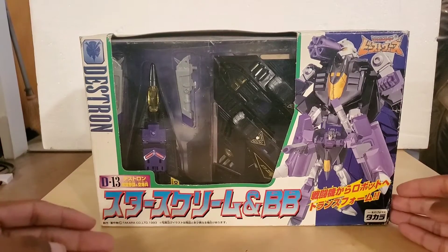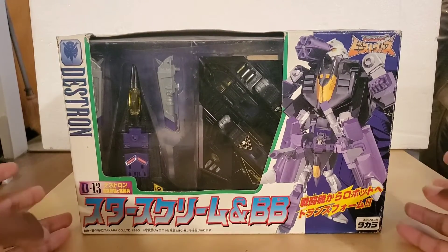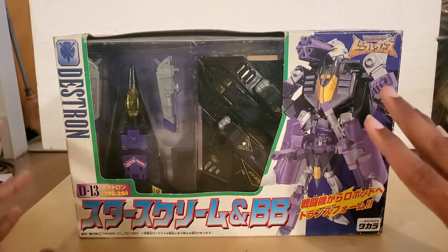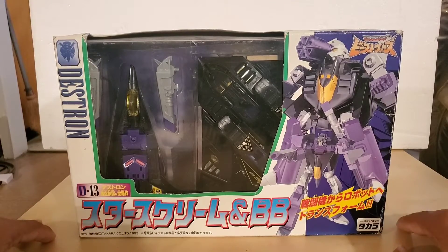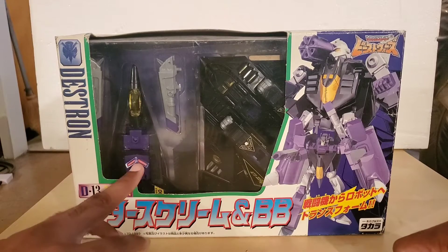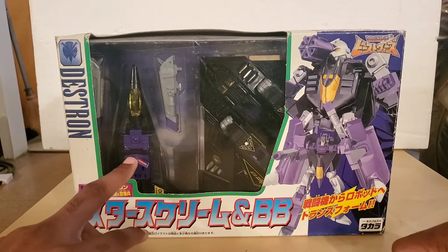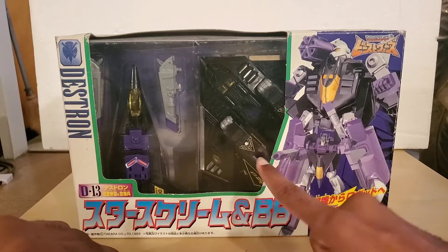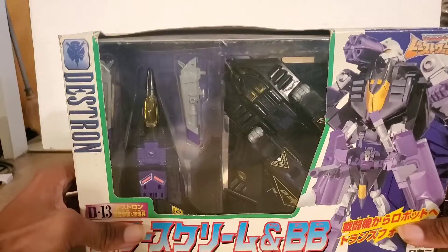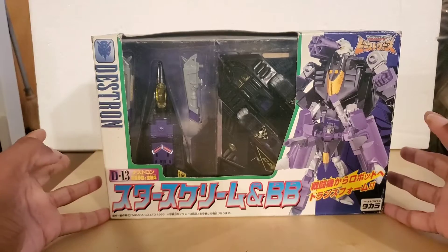Inside the monolith was a supercomputer. The Predacons are led by Galvatron. He goes and hacks the computer and tells it he wants the most powerful vehicles it can find. Each of the Predacons selects their own vehicle — Smokescreen selects a futuristic jet and BB selects a B-2 Spirit Bomber. And that's how the war starts on the planet.